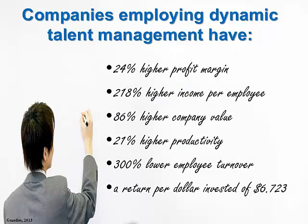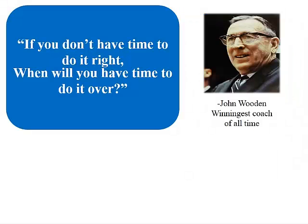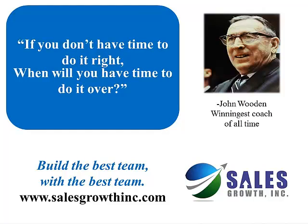Companies that actively invest in talent management experience a huge return on that investment. As you seek the right partner to help you gain competitive advantage, ask yourself this question: if you don't have time to do it right, when will you have time to do it over? Build yourself the best team by partnering with the best team. Learn more at salesgrowthinc.com.